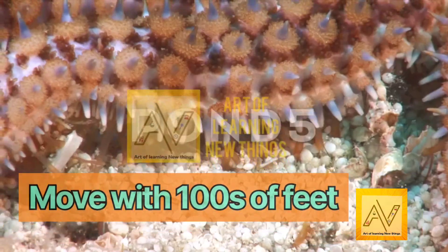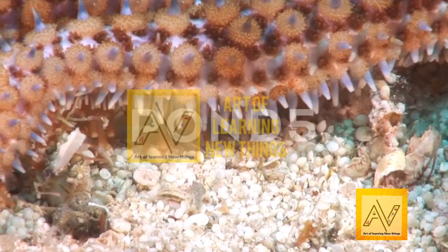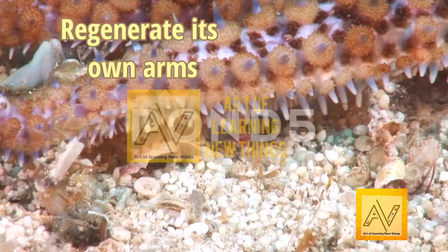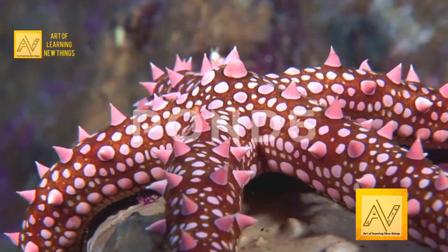Starfish move with hundreds of feet. Starfish are equipped with hundreds of tiny little feet at the end of each arm. Starfish can also regenerate their own arms — regenerating their own arms is perhaps one of the most useful things a starfish can do.